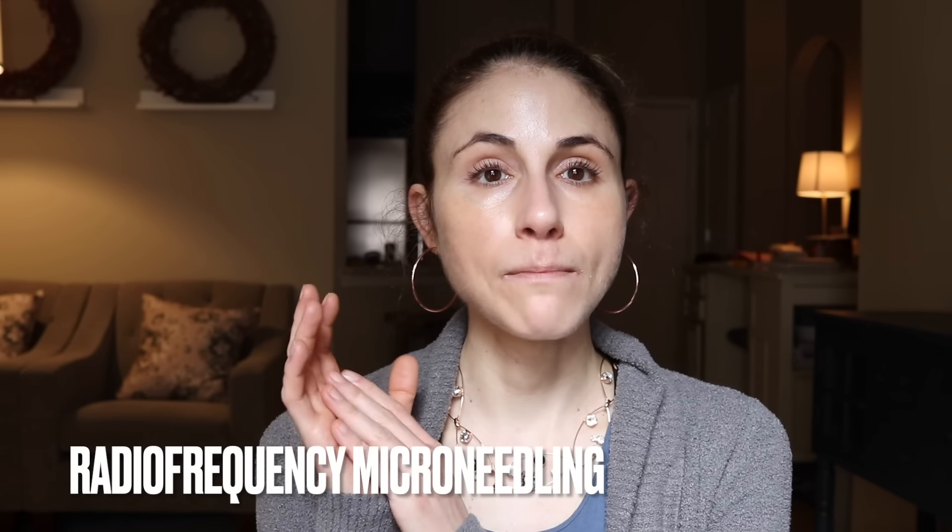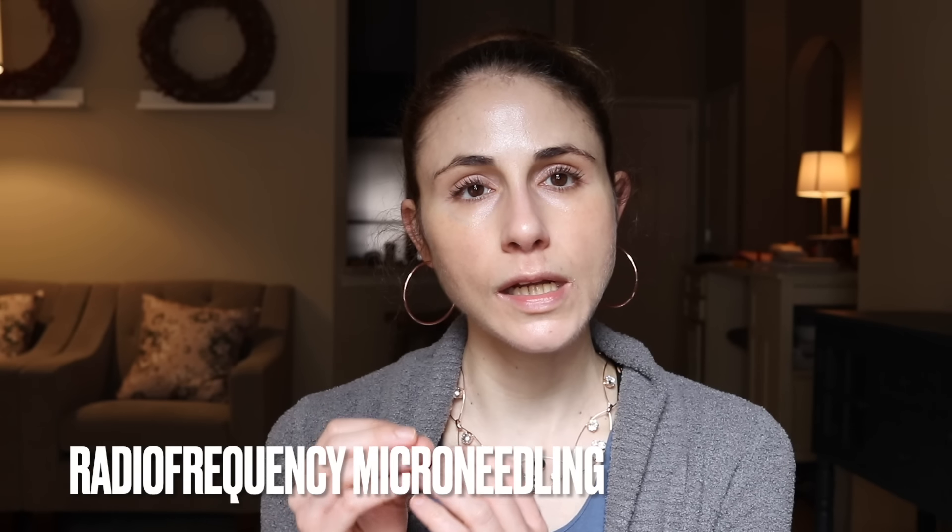Radiofrequency is a type of energy that can be delivered to the deeper layers of the skin to stimulate healing pathways and neocollagenesis, ultimately smoothing out the surface of the skin. The advantage of radiofrequency is that it's safe to use in all skin tones — it has a skin tightening effect and lessens the appearance of depressed atrophic scars. Radiofrequency can be paired with microneedling, which creates little channels of injury to stimulate healing pathways and collagen production, with radiofrequency energy delivered deep in the skin to really boost collagen production.